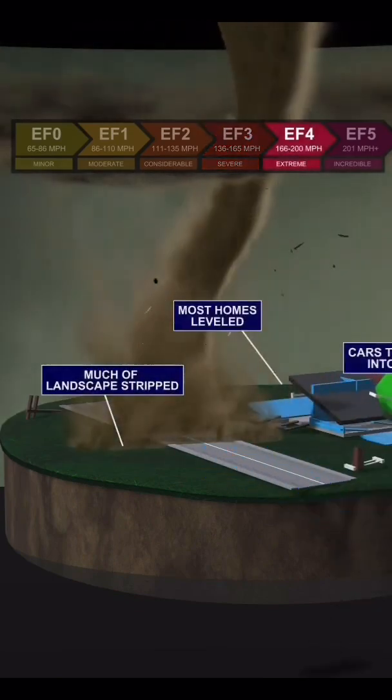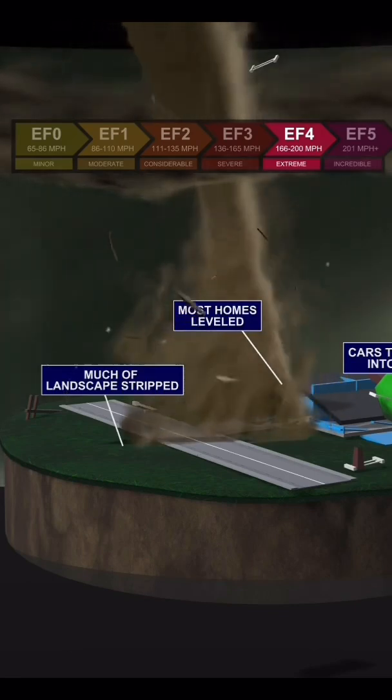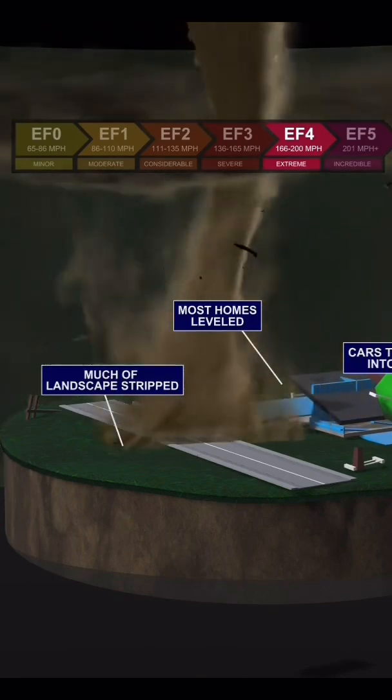EF4 tornadoes cause extreme damage with their ferocious winds of up to 200 miles per hour. Cars can be thrown into the air, most homes will be leveled, and much of the landscape will be stripped.